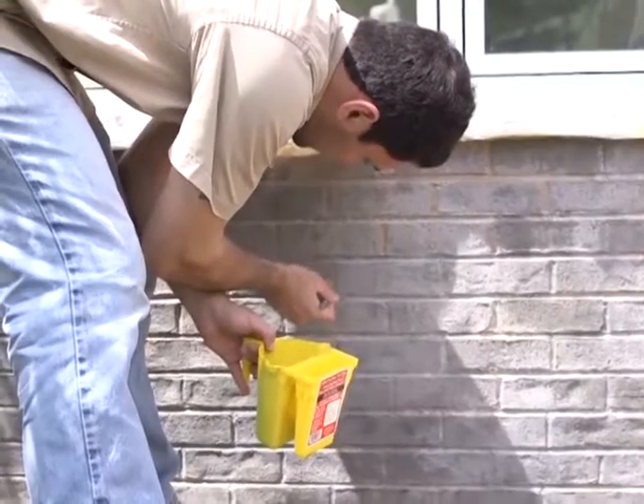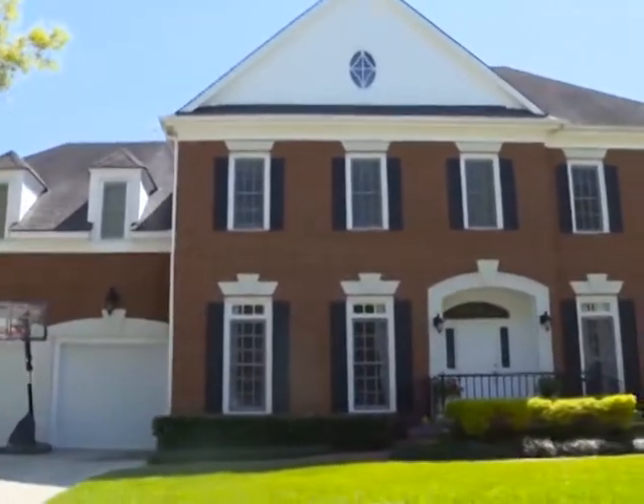The majority of customers end up going from darker to lighter. The reason is that many customers have brick that dates back to the 1960s, so it's outdated and dark.